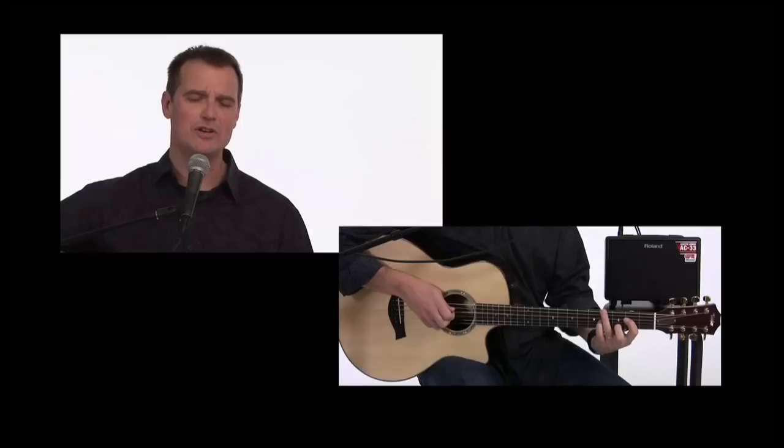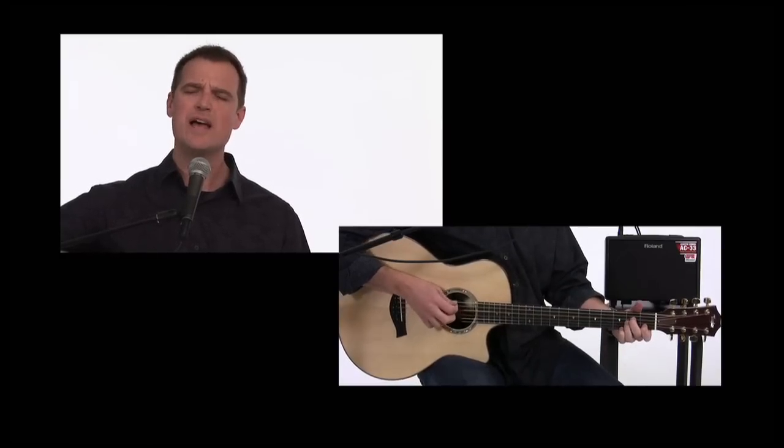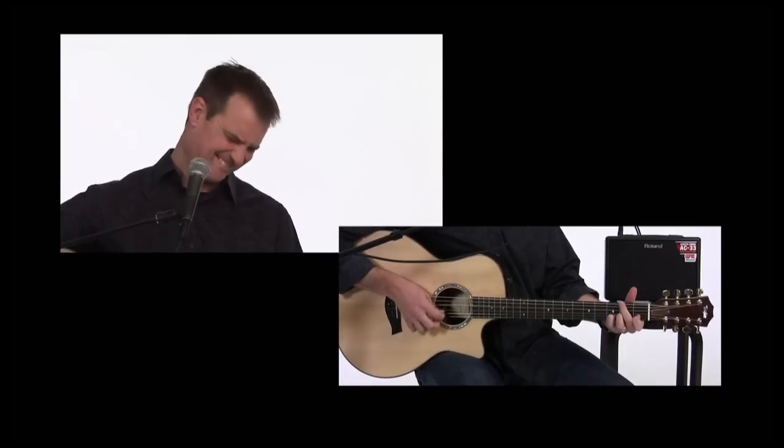Two channels give the AC33 a lot of versatility. For example, you can use an instrument and a mic at the same time.